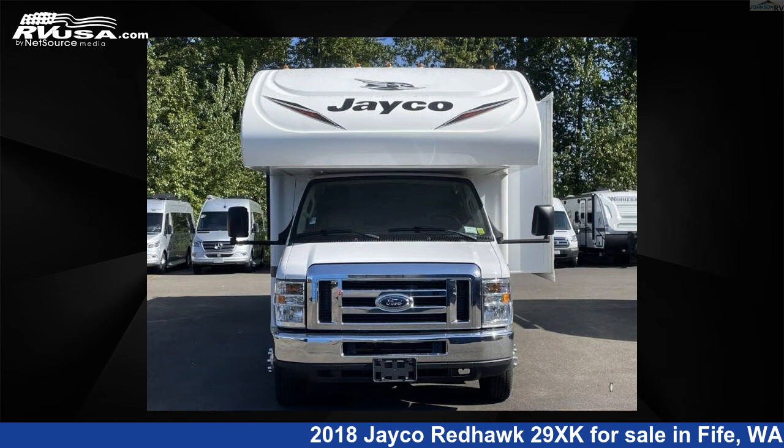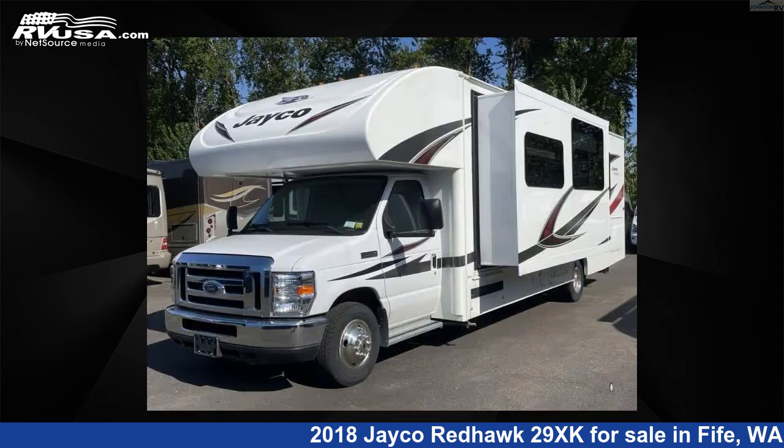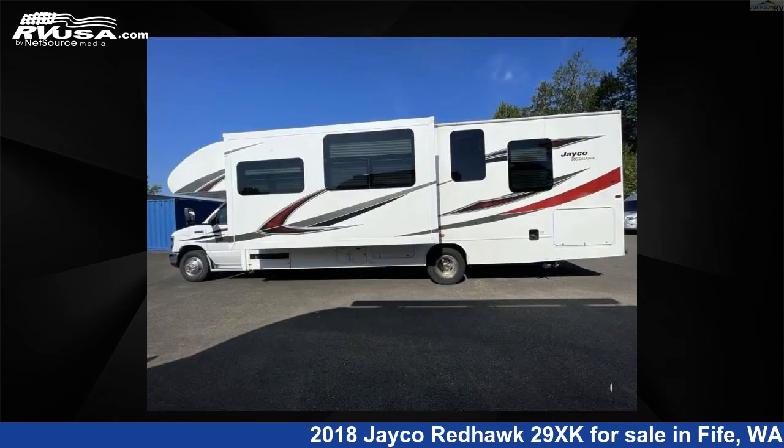This used Jayco features one slide-out and sleeps six. The floor plan layout of this Class C features bunk-over cab, rear bedroom, and U-shaped dinette.